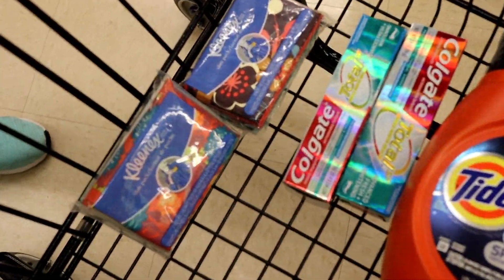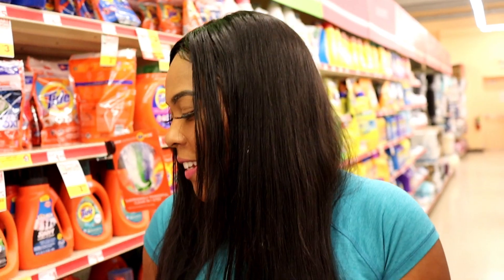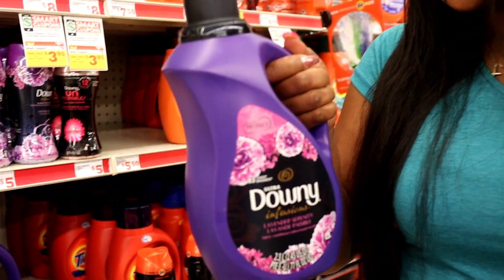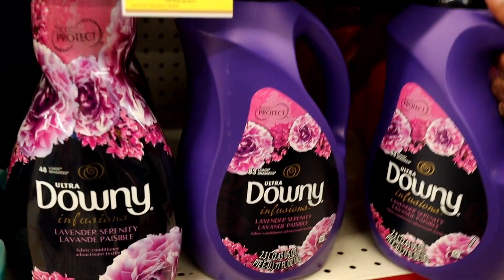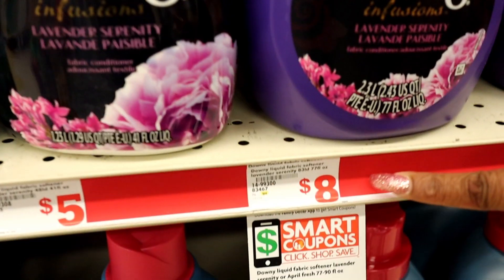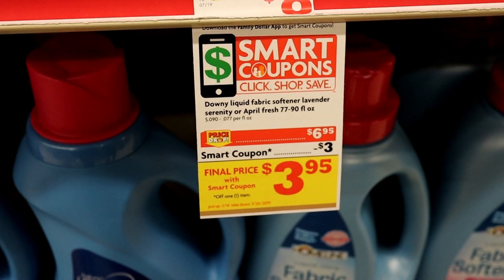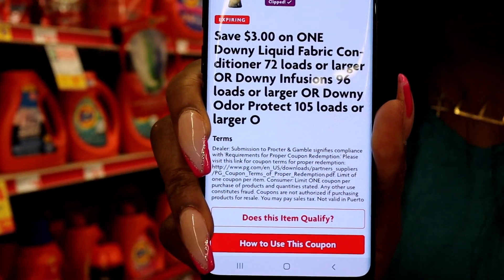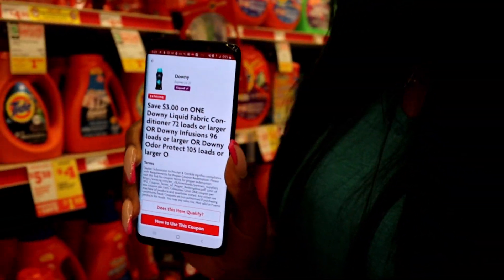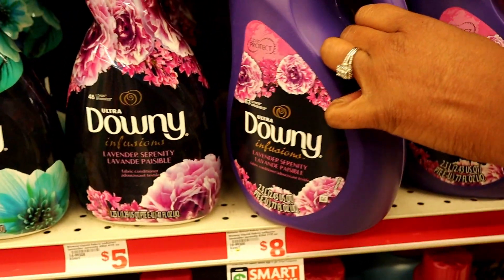We only have a few more items to get. The last thing we're going to get is the Downy Infusions — this big jug. A lot of people are going to think it's pretty expensive, and I'll tell you right now it's $6.95. But that's a steal — these are usually $8 even at big box stores; they're pretty expensive. So they're on sale this week for $6.95 and we have a $3 off smart coupon. Don't let it fool you because the picture shows something else on the front, but if you read the fine print it does include this big Downy Ultra.